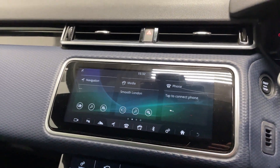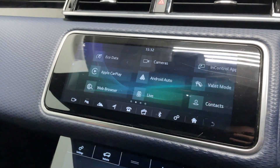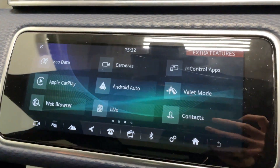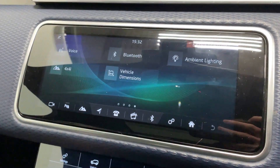In the middle you've got your main entertainment display — you've got your navigation, media, phone, and a lot more options here. You'll see you've got Apple CarPlay and Android Auto, and some other options there.